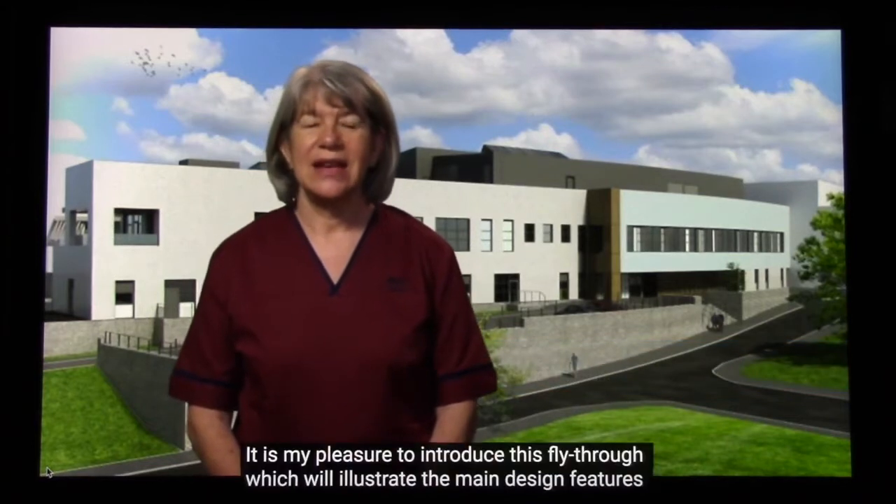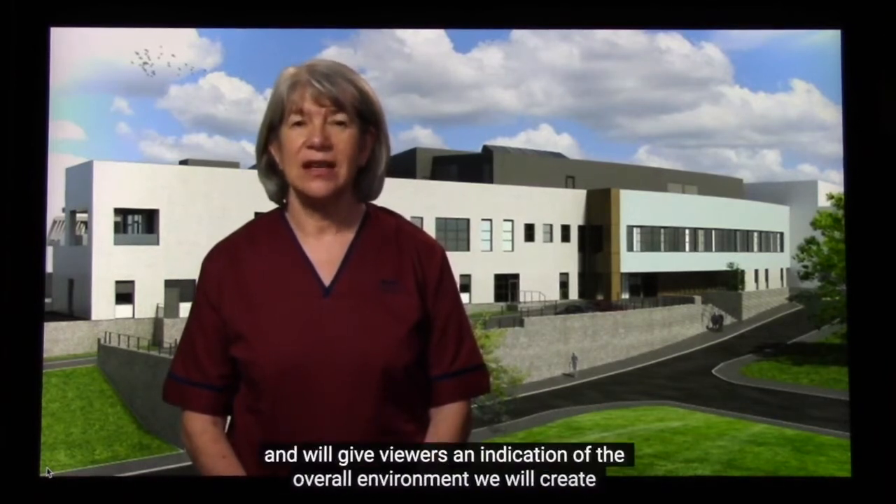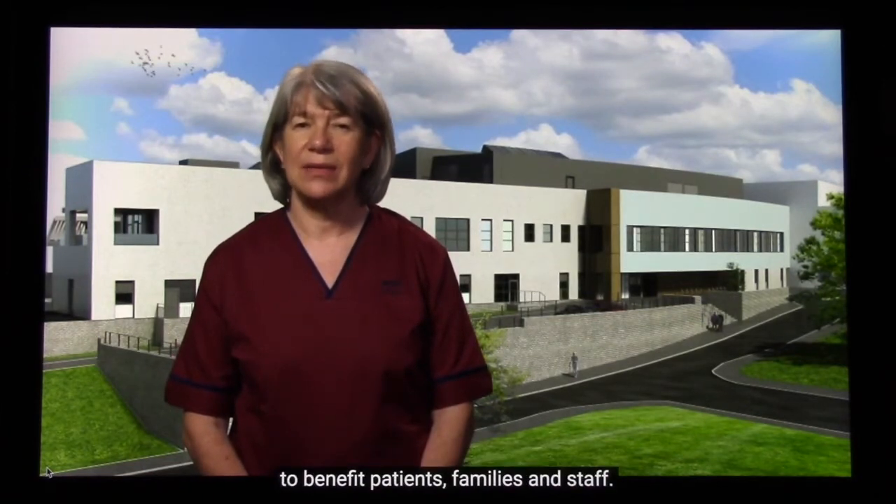Hello, my name is Carolyn Anand and I am the project nurse for the Anchor Centre. It is my pleasure to introduce this fly-through which will illustrate the main design features of the new Anchor Centre facility and will give viewers an indication of the overall environment we will create to benefit patients, families and staff.